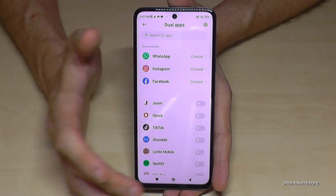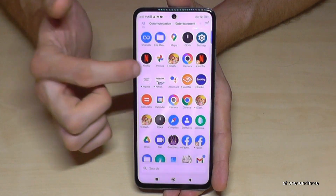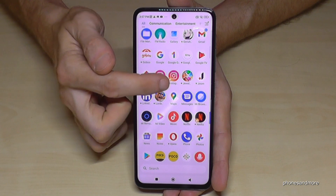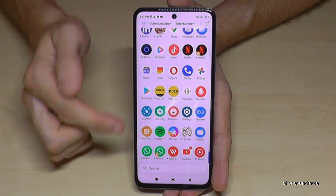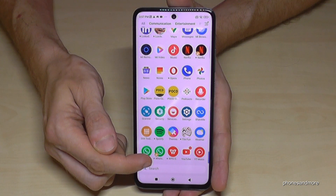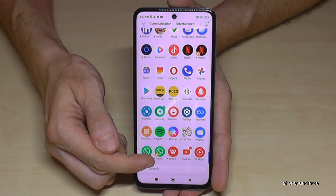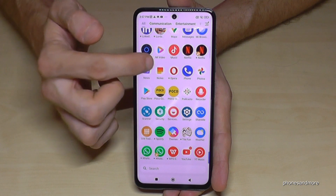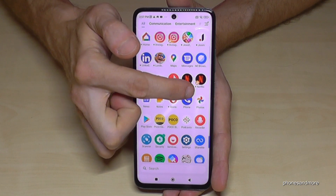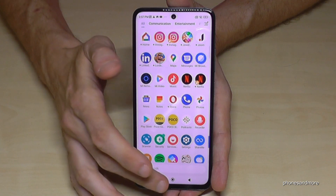Let's have a look at how it looks in the app drawer. You can see here the first Instagram account and the second one. Also WhatsApp — the first one and the second one. You can always recognize the second one with the orange mark at the corner. You can also see it better on the Netflix account — the main one here, and here with the orange mark, the second one. Pretty nice.